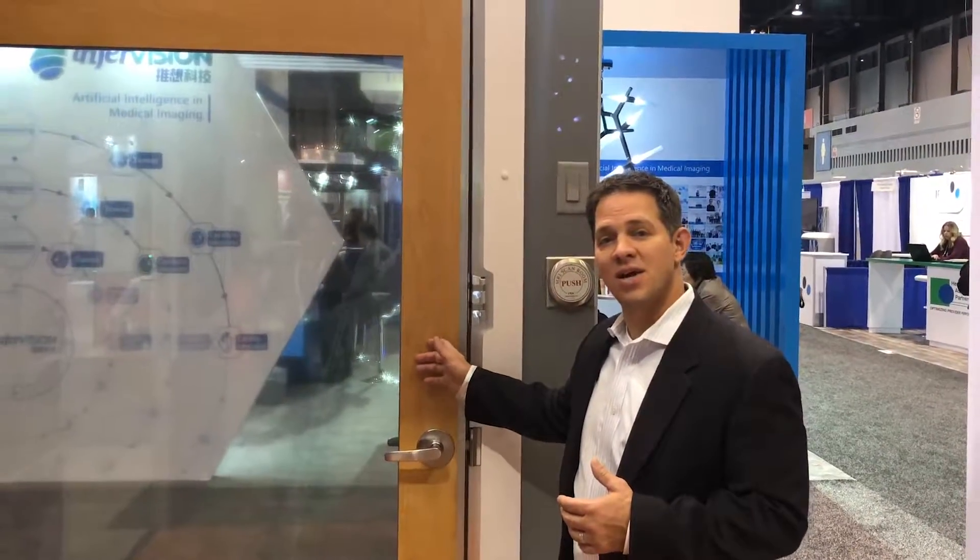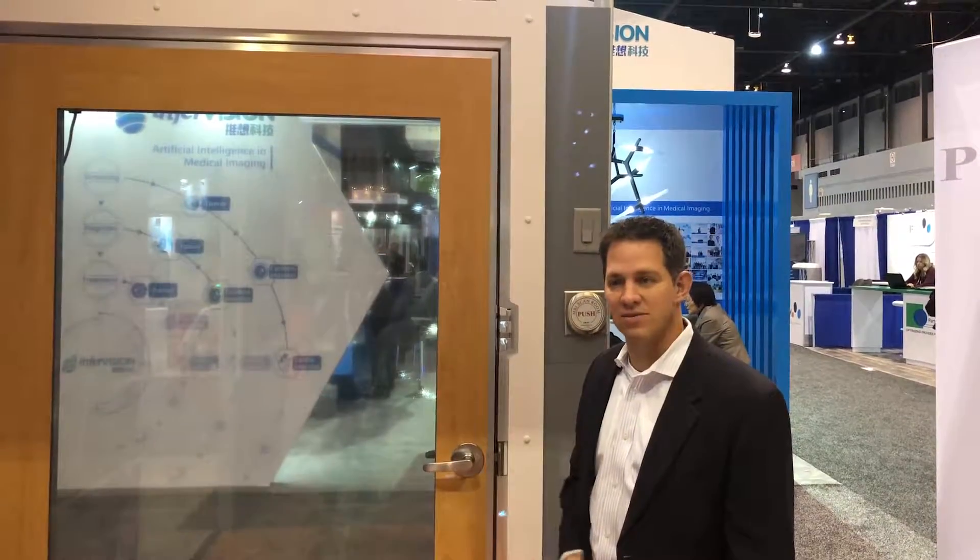At RSNA 2018, we're in the PDC booth. This year we're showing our brand new RF door with glass, and the added feature this year is now we have the privacy glass option.